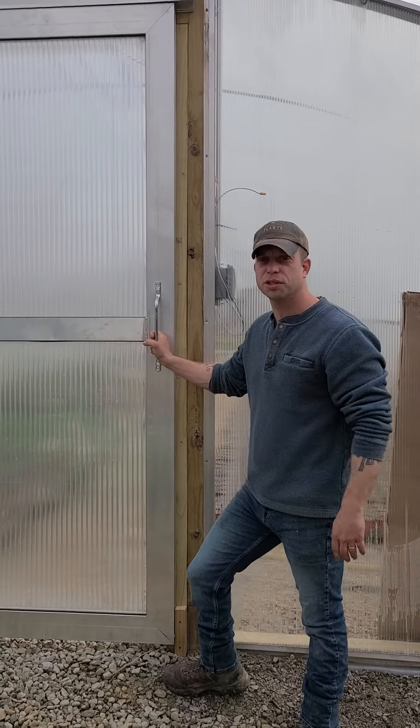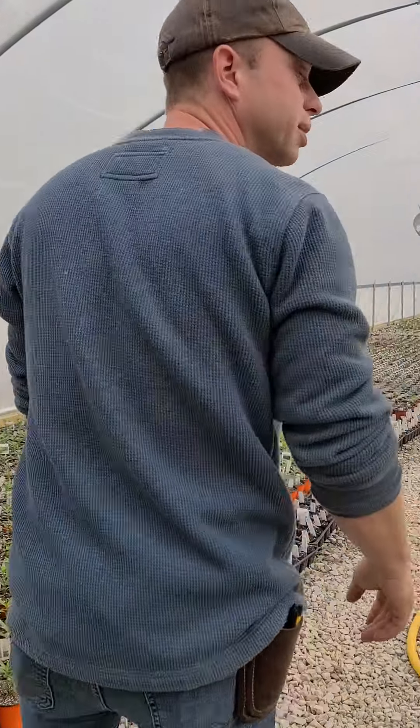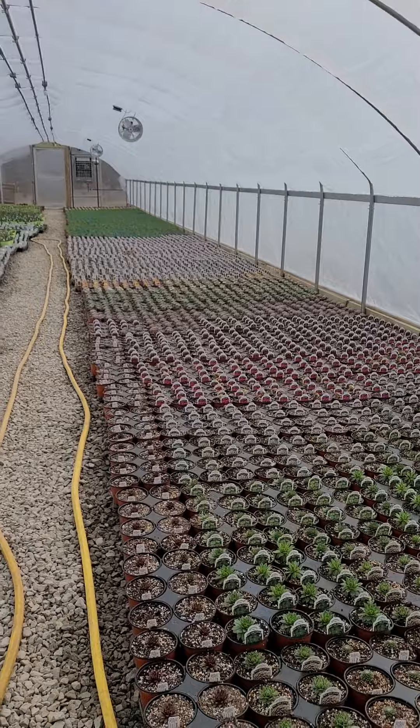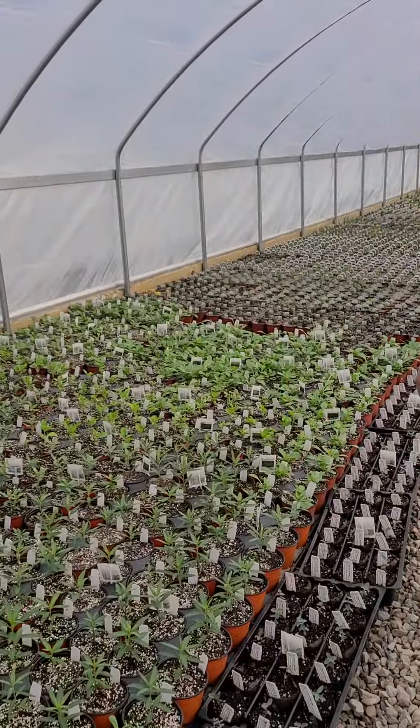This is still partially a construction site, but here are our new greenhouses. These are brand new Quonsets — there are four like this. We haven't even been in any of them yet; this is all brand new. And in here, just unbelievably cool plants.